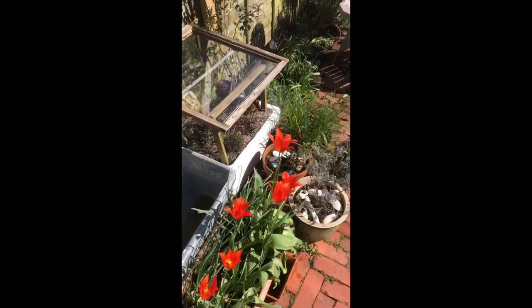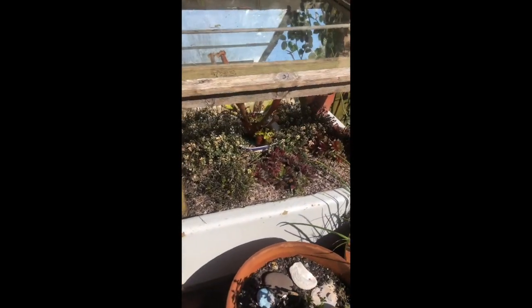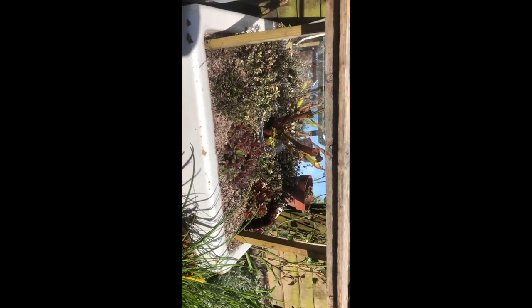Another little thing I've made up here is an alpine area with a glass roof so they can get all the sun and heat they need without the moisture.